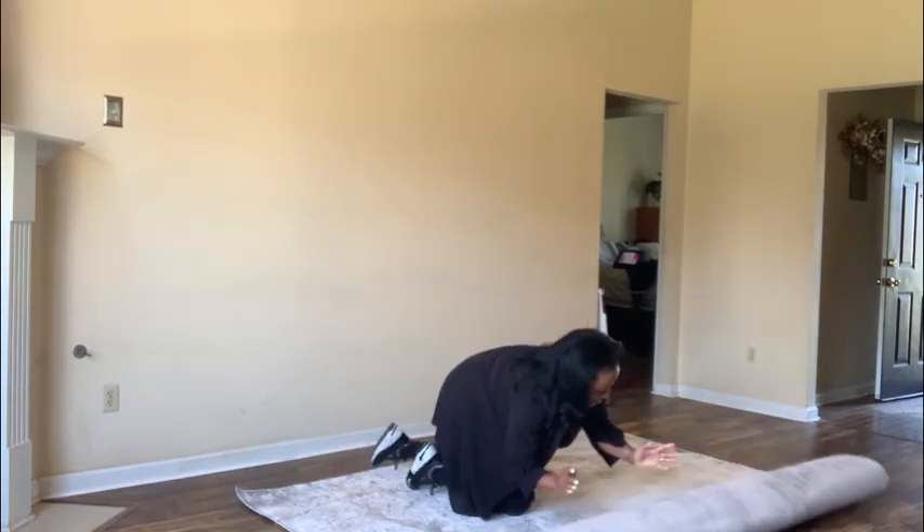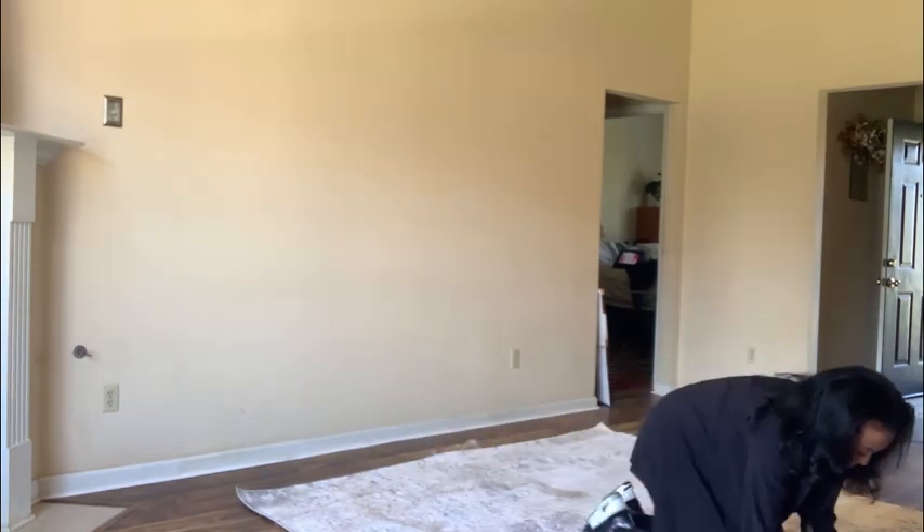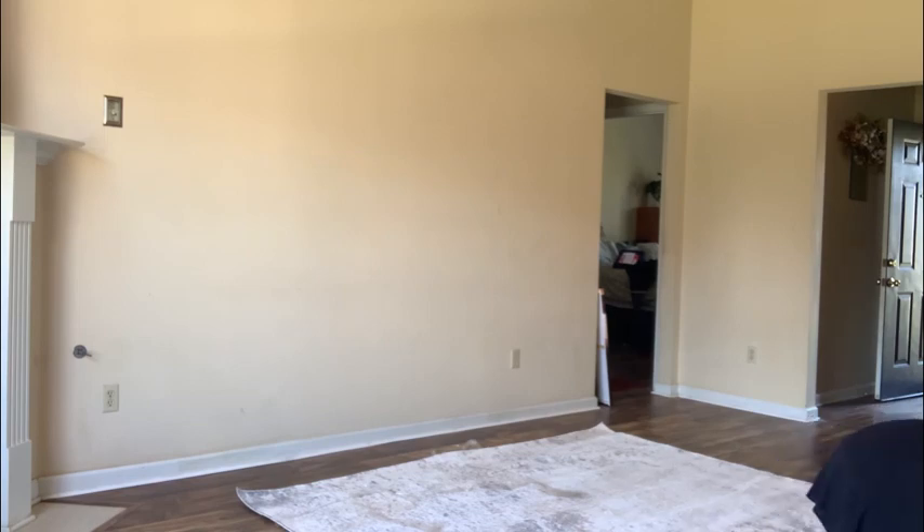Welcome everyone. Today I'll be showing you how I transform a client's living space. Let's get started.